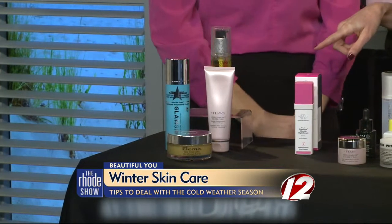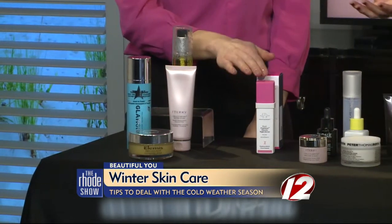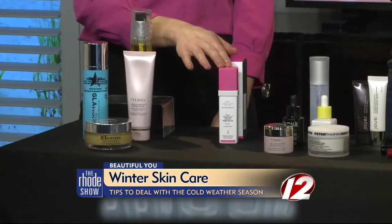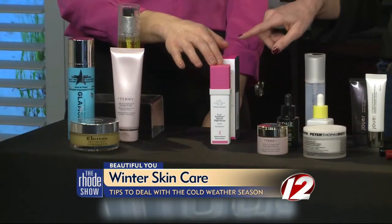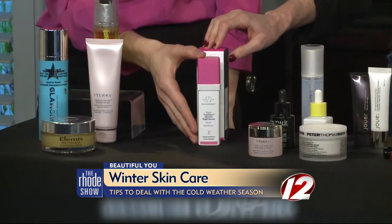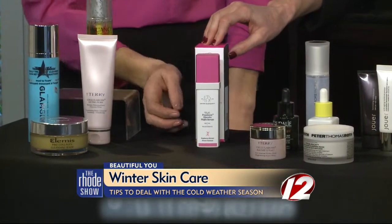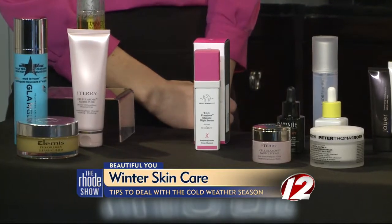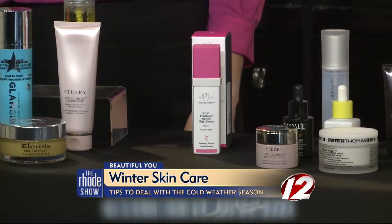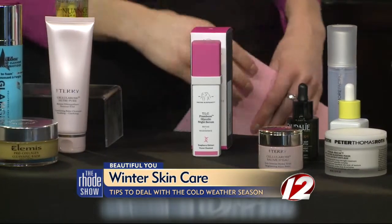Moving on down the line, this is an exfoliant. You still want to exfoliate your skin, but you probably want to stay away from the harsh scrubby stuff. This is a serum you can put on — I love this line, it's Drunk Elephant, available at Sephora. You just put this on before your moisturizer and it very gently exfoliates your skin. It takes all the dryness off so your moisturizers will really do a good job.